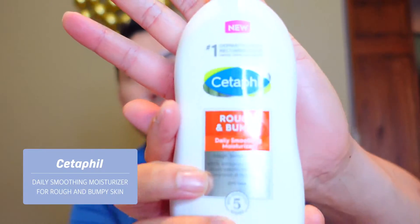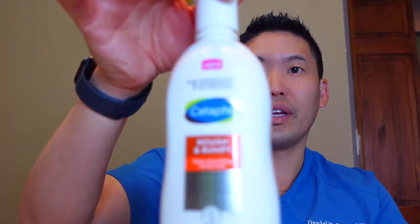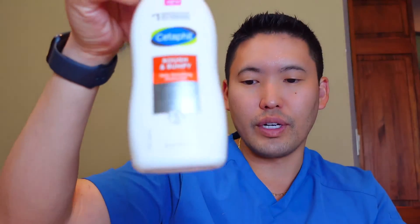If you prefer a pump, this Cetaphil option has 20% urea — higher than Eucerin's Roughness Relief — and it's very lightweight. My patients who are guys especially prefer a pump. It's a best-of-both-worlds option: lightweight in the summer yet effective for dry, cracked feet and heels. If you want to up your summer game and work on dry cracked heels while wearing flip-flops, this is for you. The best time to apply any of these is right after the shower when your skin is mildly damp, to lock in moisture.